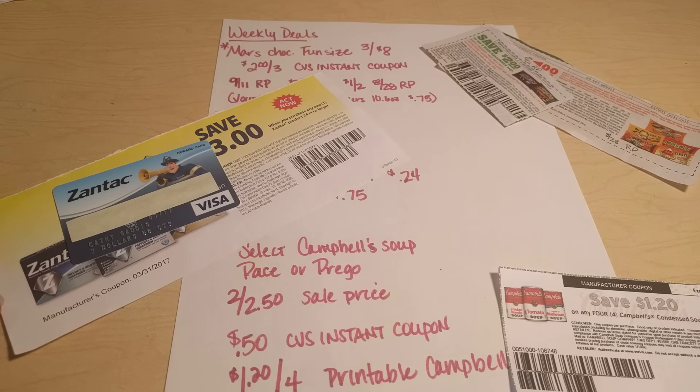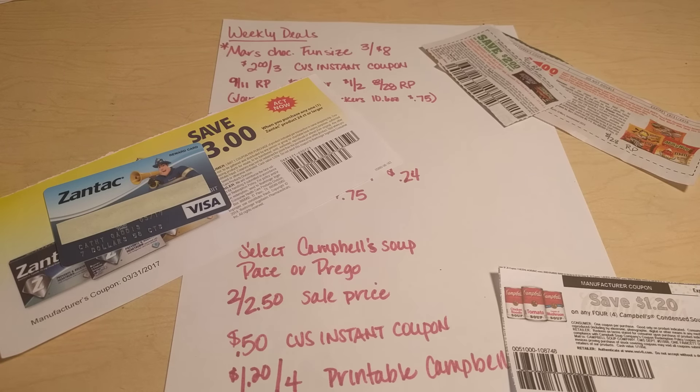Hey guys, it's Kathy with Kathy's Extreme Couponing, and today we're going to talk about the upcoming deals for CVS. They begin Sunday, October the 2nd, and there are several really good deals this week.